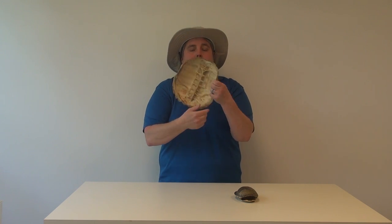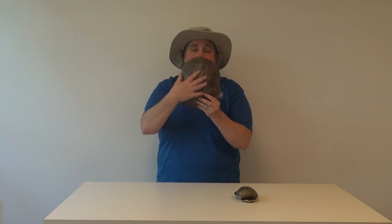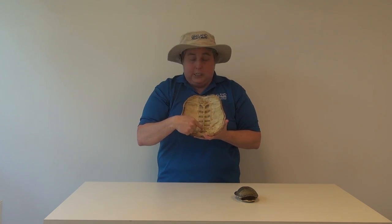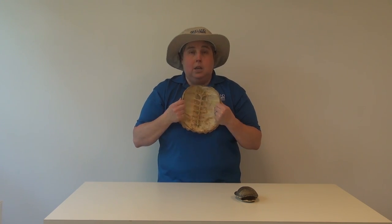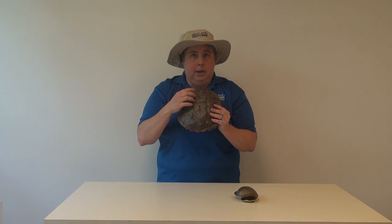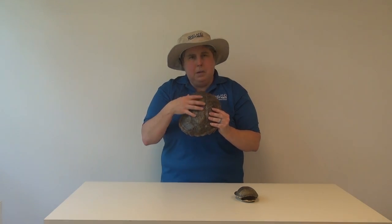This top part of the shell is called the carapace. Inside you can see the spine — this turtle is attached to this shell and is never going to leave it. The ribs come out and help form this carapace to protect the turtles. The bone is actually covered with scales, and just like other reptiles they will shed some of these scales, or scutes as they're called. Sometimes you'll see them starting to peel off.